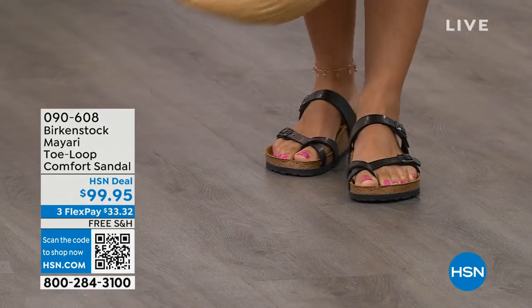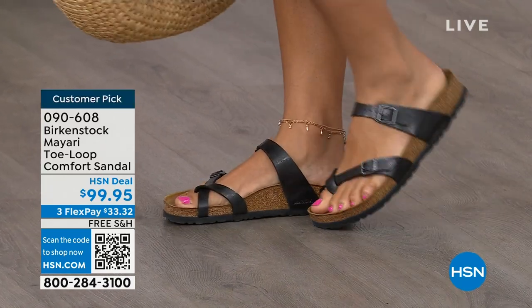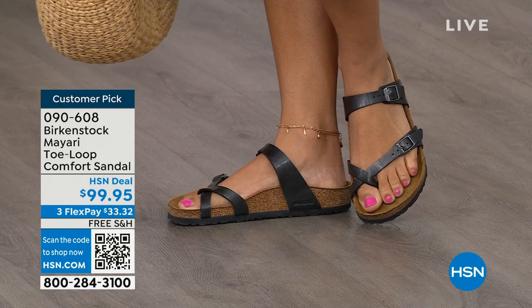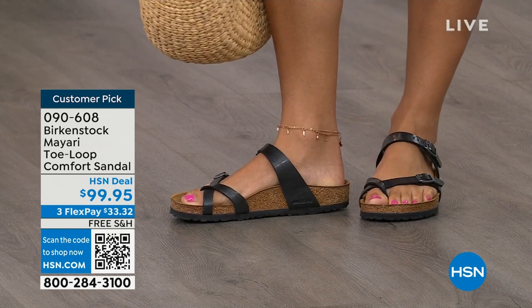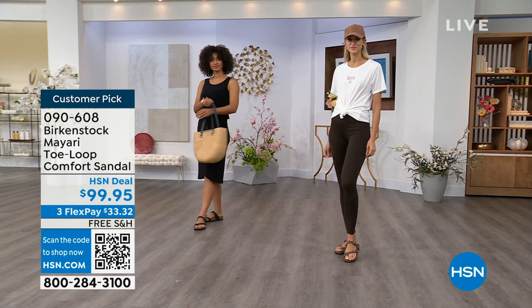I want to start off with this shoe. This style is called the Mayari. It's a toe loop comfort sandal. These are true Birkenstocks. There are a lot of imitators out there that try to look and feel like Birkenstock, but this is where it all began. These are customer picks on hsn.com.